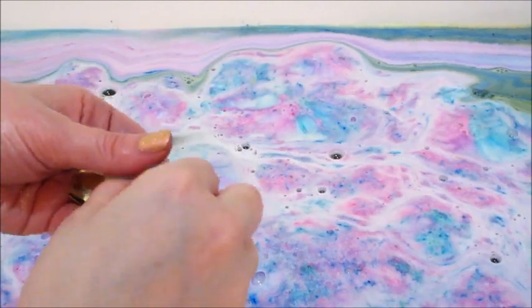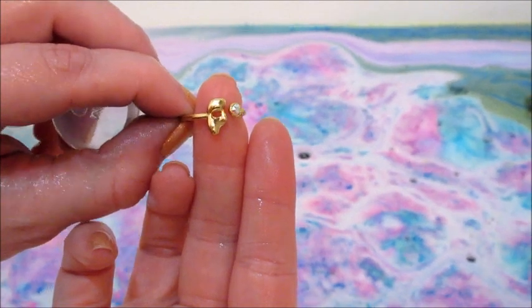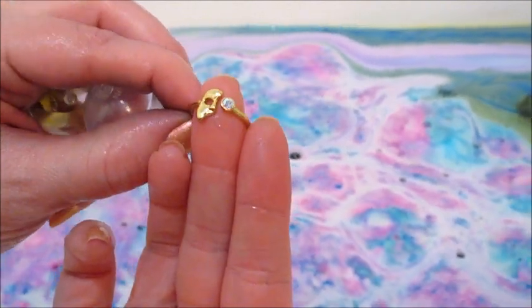Here is the ring that I got — it's from the Alter Ego collection. It's like a half of a mask. It's pretty cool.